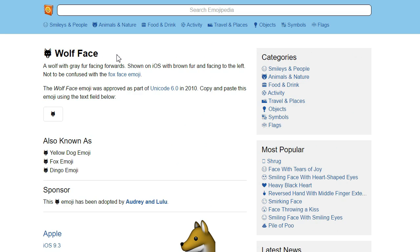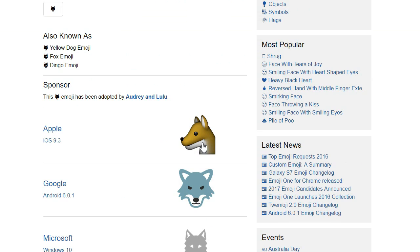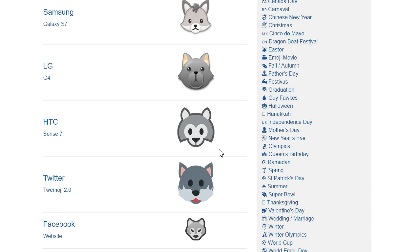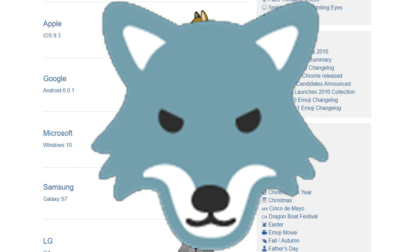Now it's time for wolves, the Hells Angels of the dog world. Apple seem to think wolves are sock puppets. There's some very cute ones further down, but I think when you think wolf, you think this Google badass here, who may be on some hockey team's jerseys or something.